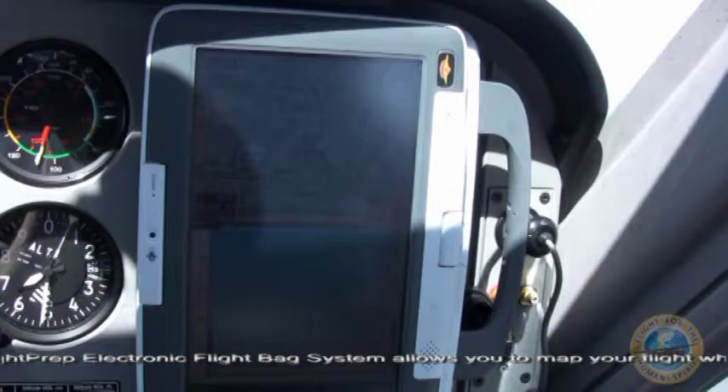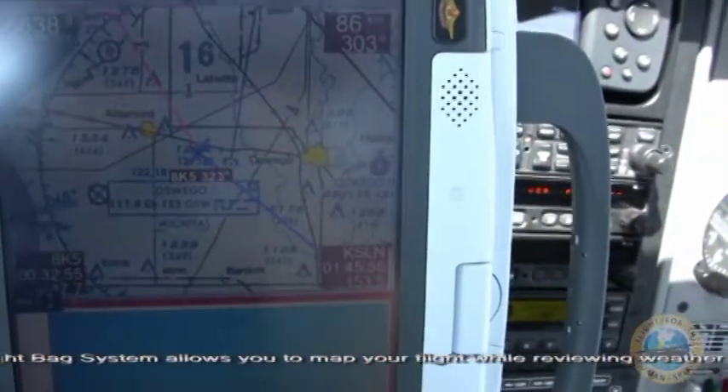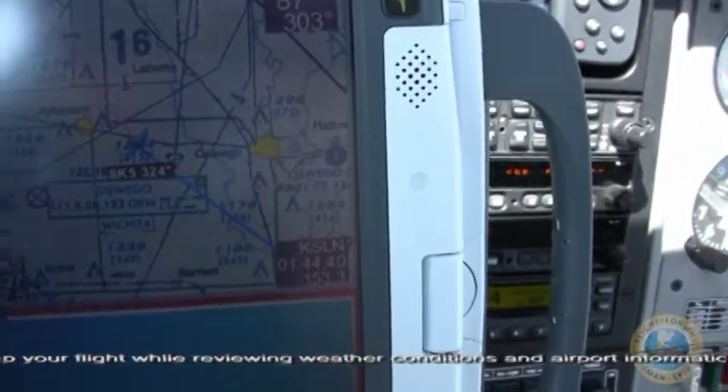Let me pull it off of the panel so you can take a look at it. The nice part with this system is it's so compact you can use it as a kneeboard, and you can mount it just about anywhere. I've seen pedestal mounts and I've seen yoke mounts for these.